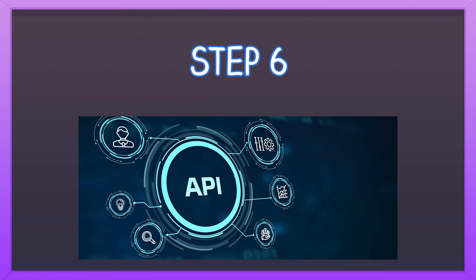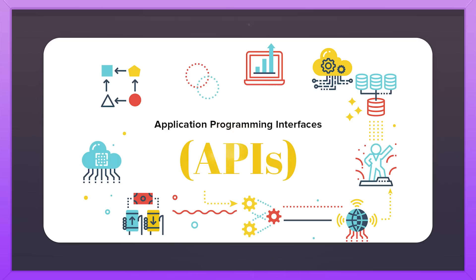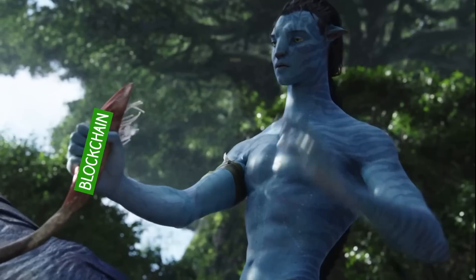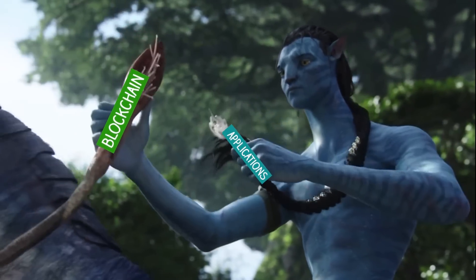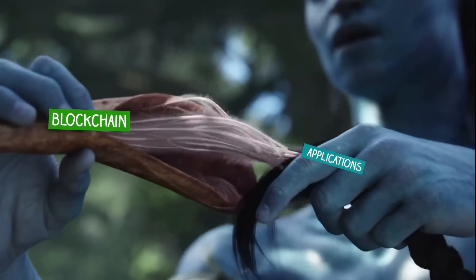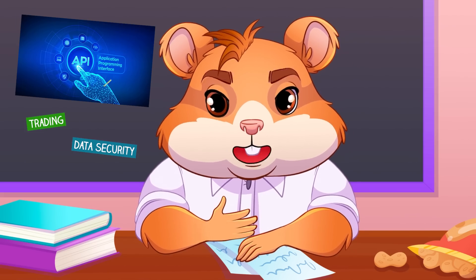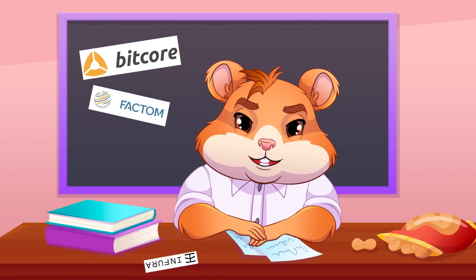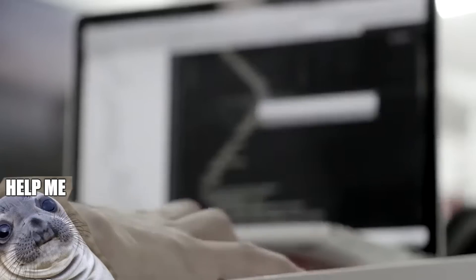Step 6: Establish APIs — or for the less technical people, application programming interfaces — which connect your blockchain to other applications, facilitating tasks like trading, data security, and currency analysis. Solutions like Bitcore, Factum, and Infura Ethereum APIs can help. You might need external developers to set this up if this makes no sense to you.